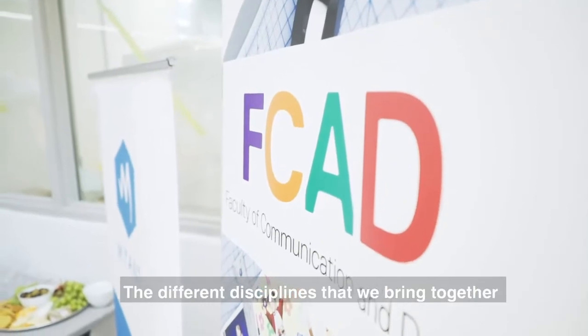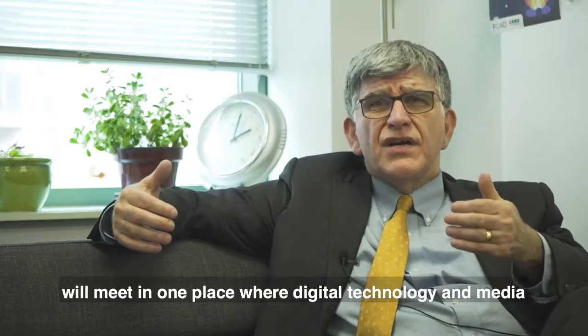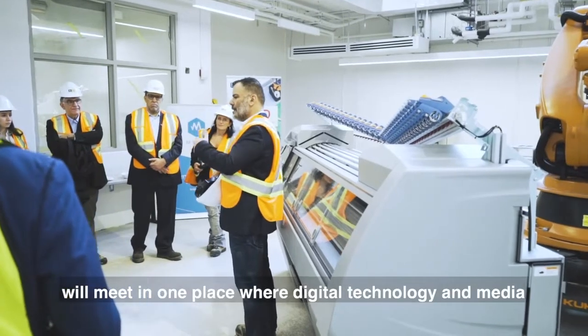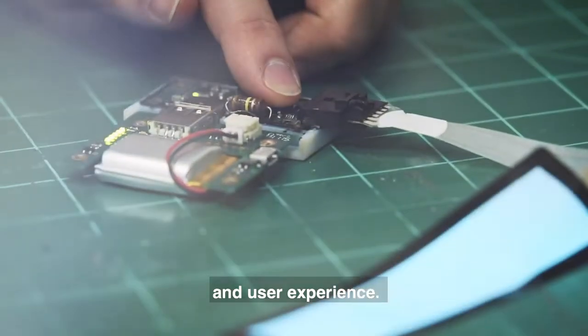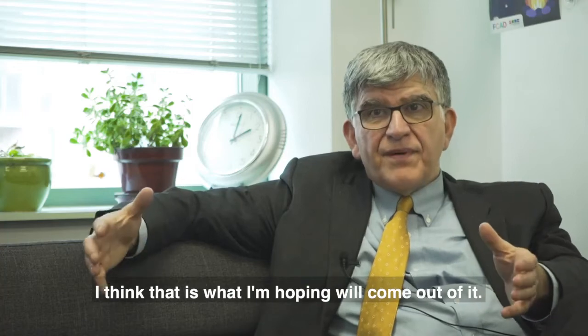The different disciplines that we bring together will meet in one place where digital technology and media will meet with fashion, will meet with design and user experience, and I think that is what I'm hoping will come out of it.